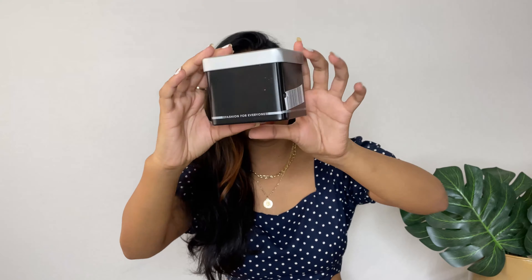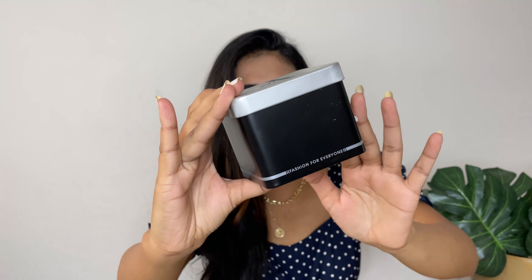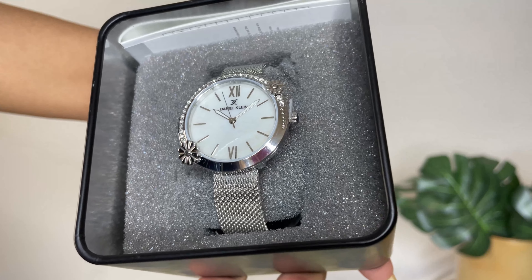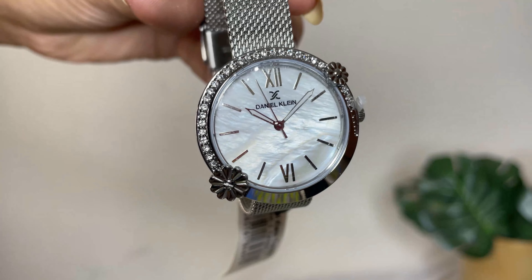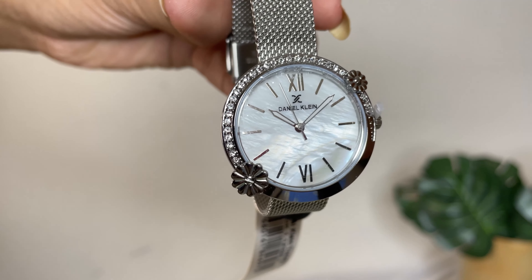This is a Mother's Day gift I got for my mom — it's from Daniel Kling. It comes in a very nice matte black-and-silver finishing box. This is a 35mm analog watch. Taking it out to show you the detailing — it has small tiny flowers that make it look very feminine, plus diamond detailing. I got this one for around 1300 rupees as well, which is a pretty good price.